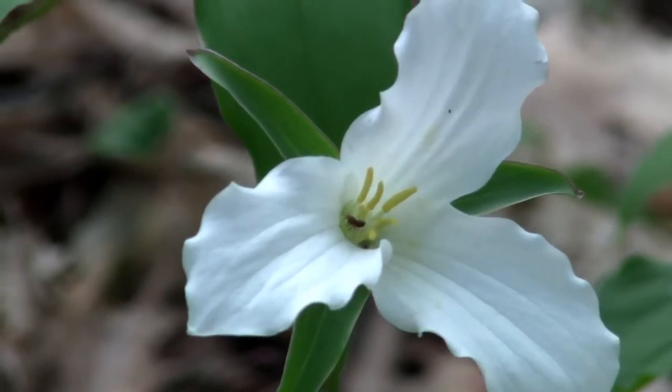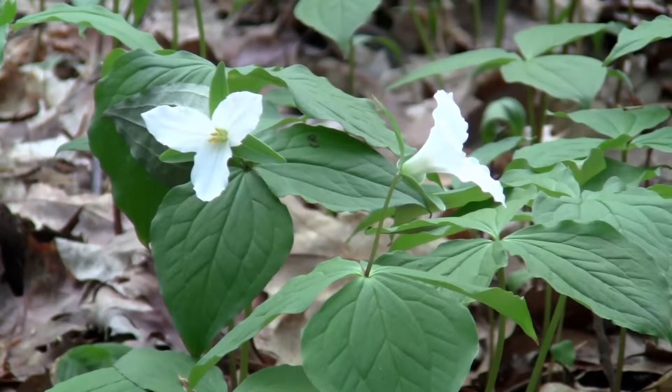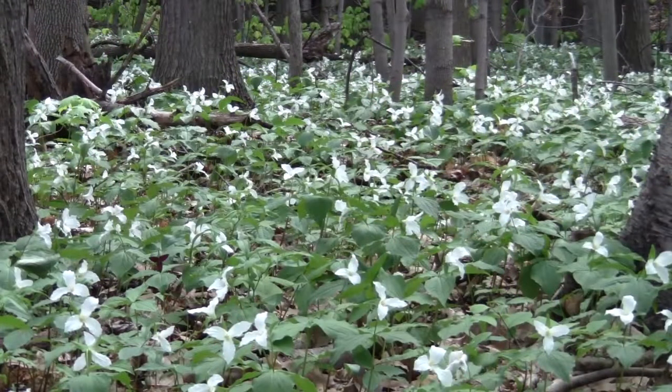A member of the lily family, the white trillium is easy to identify by its three leaves and three pure white petals. In May, vast carpets of trilliums cover the ground in maple stands.